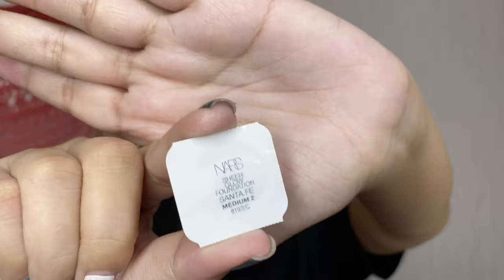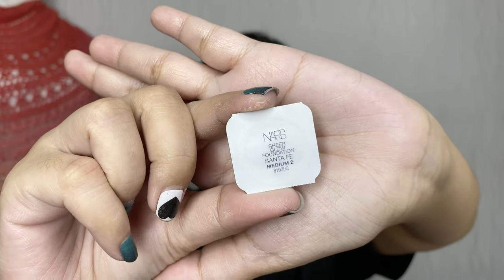I still have some sample products left. I will be using the NARS Sheer Glow Foundation in Medium 2 Santa Fe. I used this before, and whenever I'm shopping I always pick foundation samples because these are the things I don't like to buy unless I've already tried them — it's such a waste if it doesn't suit me.